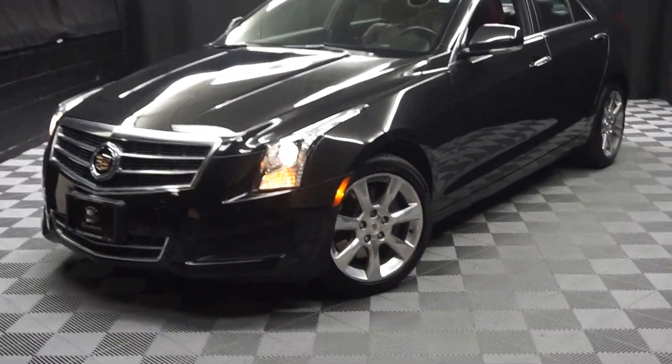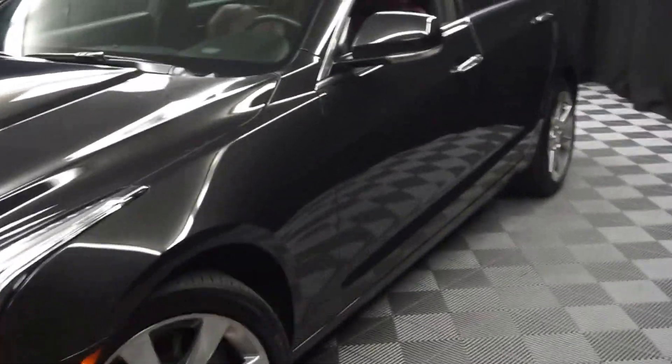All right car shoppers, welcome back to Lexus of Wilmington. Just added to our inventory, this is a 2014 Cadillac ATS.